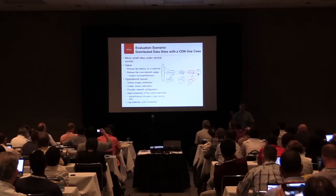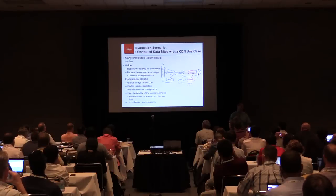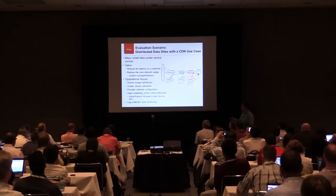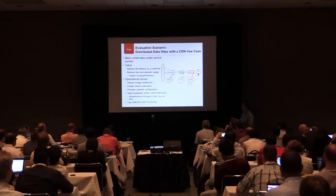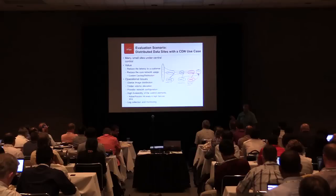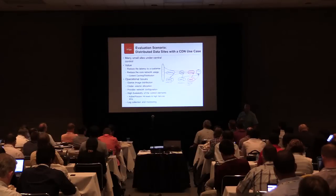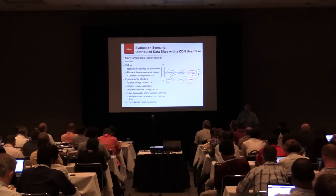I'm going to talk about one proof of concept that we did - distributed data sites and a CDN, content distribution network, as a use case. Our issue is how do you reduce the network traffic? Content from YouTube, Netflix, and others is out on the edge, as well as our own internal content. How do you reduce this network path so we don't have to have terabits of connectivity between all the points in the long-haul network? Put as much as we can close to the user so they can get low latency, as well as reduce the amount of core network we're using.